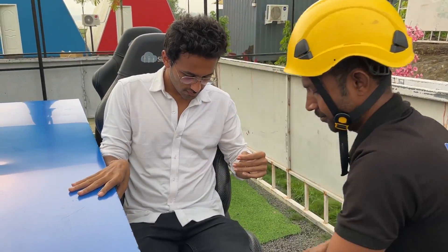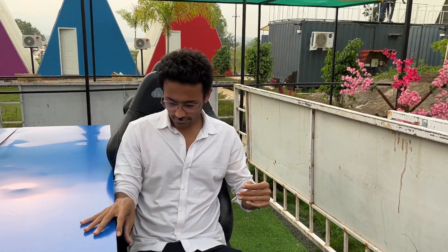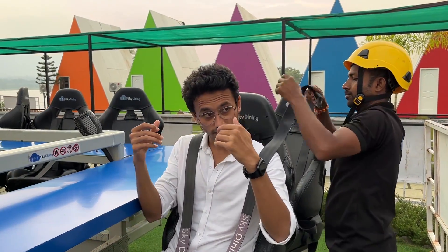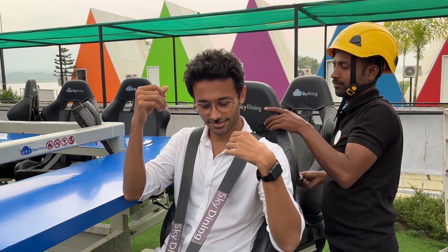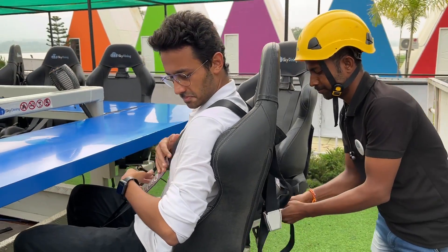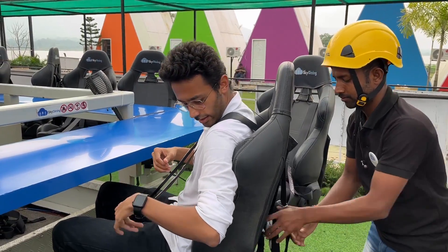Now we are going to sit here and they are going to strap me in. We are going to go to 120 feet, so we need a lot of precautions. We are going to have safety straps — there are two straps on each seat — for the under-seat harness as well.